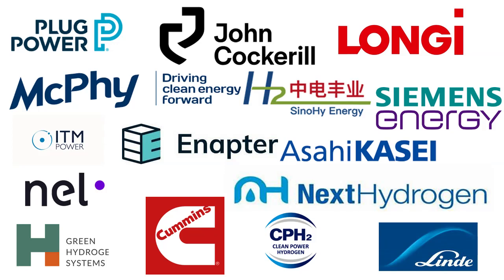John Cockerill's electrolyzers are designed for friendly operation and maintenance, fast and easier installation, commissioning, and operations. In 2021, 33% of the hydrogen electrolyzers sold worldwide were John Cockerill. John Cockerill offers a 5-megawatt single-stack pressurized electrolyzer, one of the largest on the market.